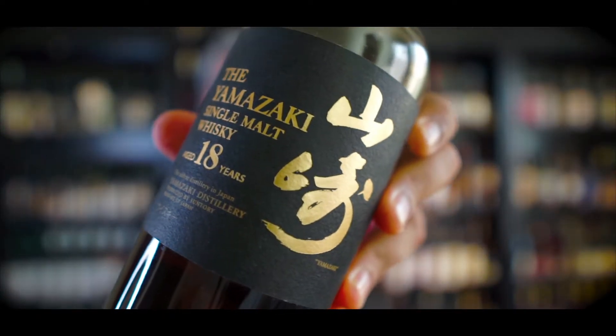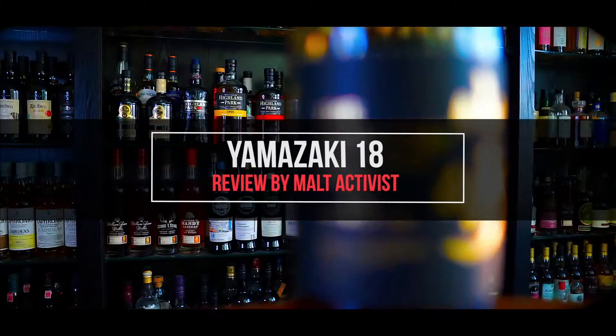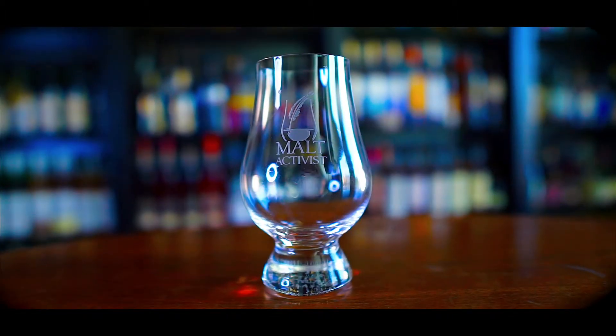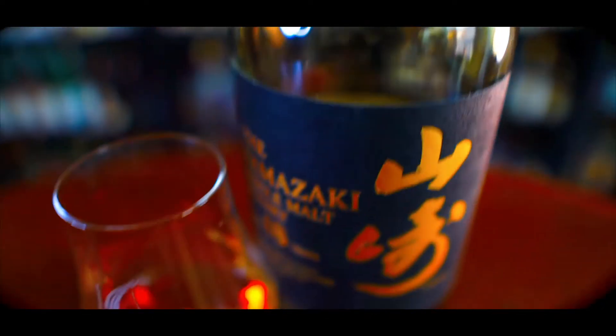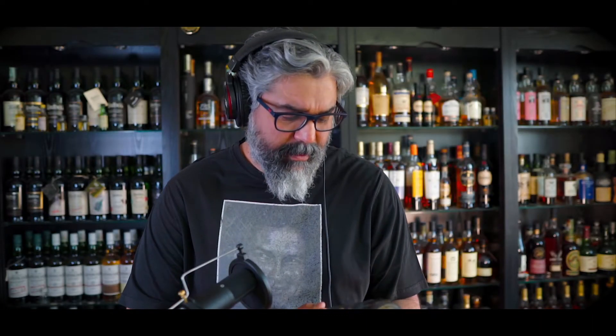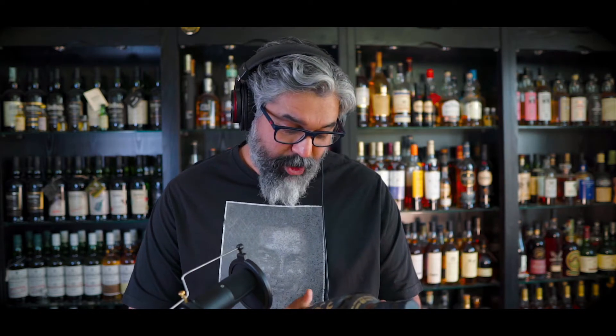This is called the Yamazaki 18. From Suntory? Yeah, apparently it's a distillery in Japan. Very interesting. I didn't know Japan produced whiskeys. Wow. You learn something new every day, huh?